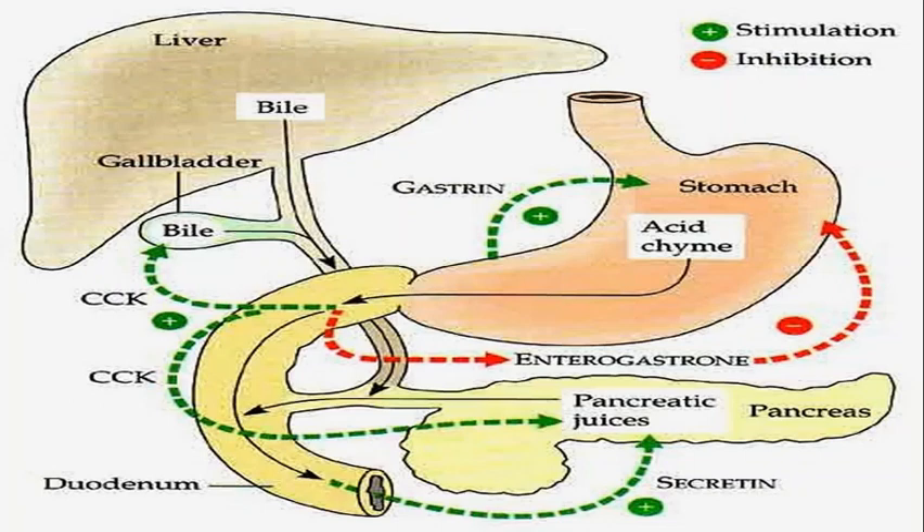S cells are present in the duodenum, jejunum, and ileum. S cells secrete a hormone called secretin, in response to gastric acid emptying into the duodenum. Secretin promotes secretion of pancreatic juice; this juice contains bicarbonates, so it neutralizes the acid that has come into the duodenum.